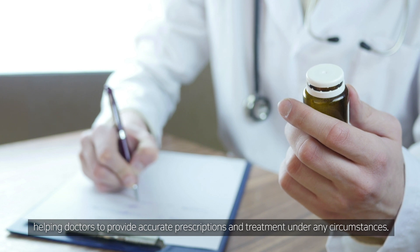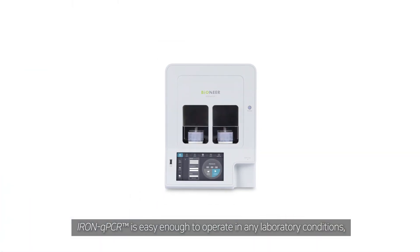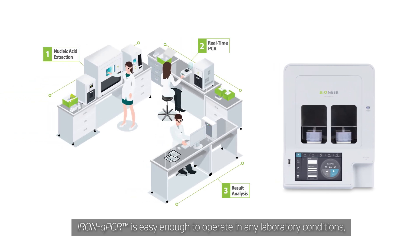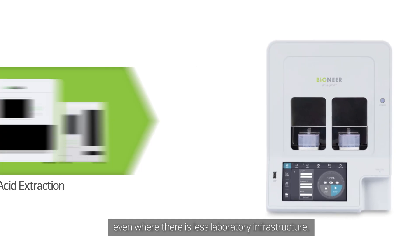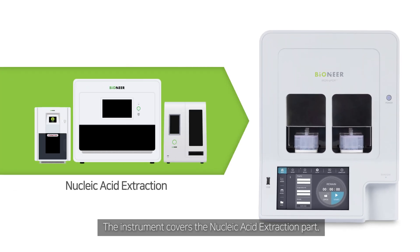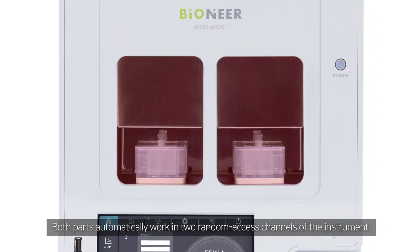Iron qPCR is easy enough to operate in any laboratory conditions, even where there is less laboratory infrastructure. The instrument covers both the nucleic acid extraction part and the real-time PCR part, and both parts work automatically.